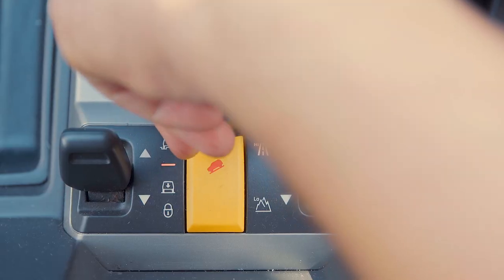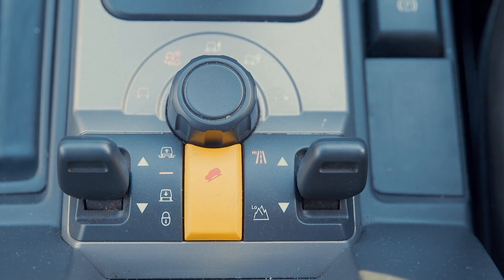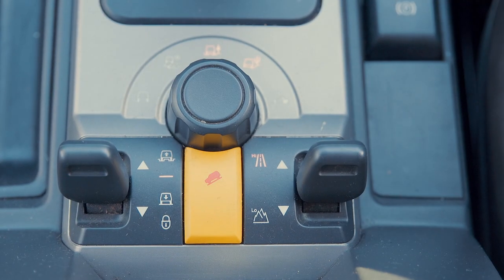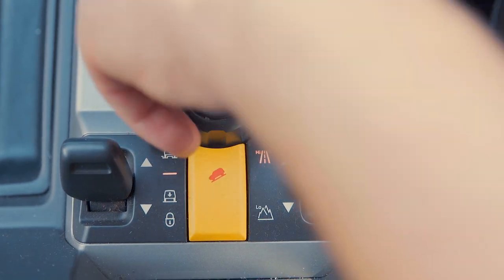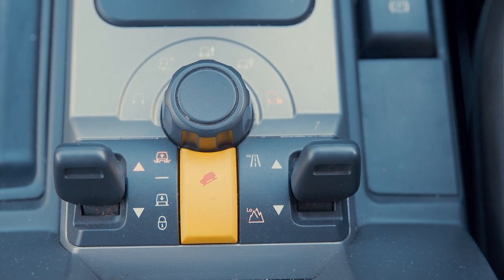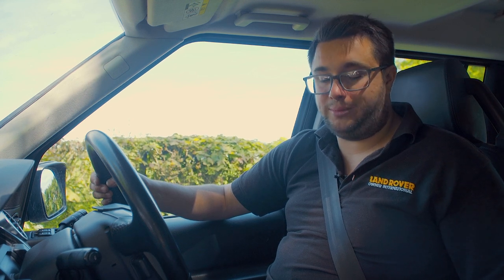When you select normal height the vehicle should settle back fairly quickly. If it takes longer than expected, the air suspension compressor may be getting tired and need replacing. Next, check all the terrain response functions: normal mode, ice and snow, mud and ruts, sand mode, and rock crawl. Each one should flash for a couple of seconds and then go solid. Some ranges require low range to be selected to engage, so make sure everything on the terrain response works as it should.